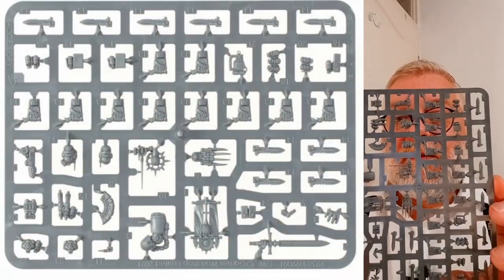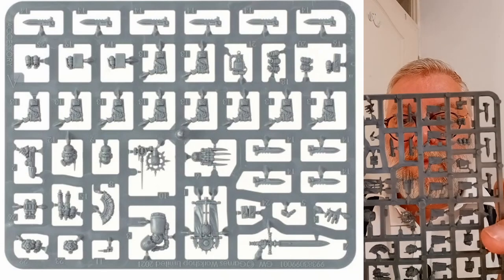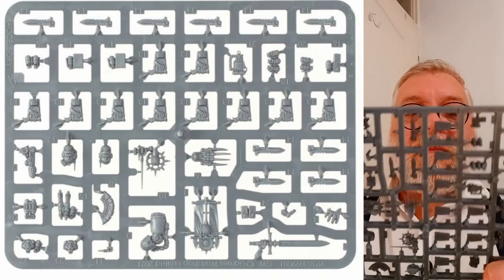So we have 40 of those, but actually only one sprue times eight. There is also an upgrade sprue — we've got four of these. This is an upgrade sprue to go with the Legionnaires. On there you've got some different heads for your sergeant.